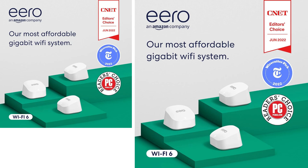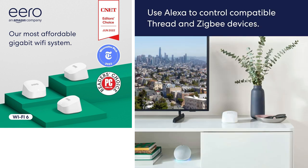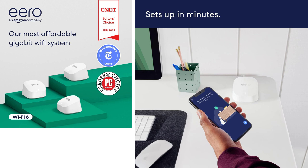Hey everyone, just gotta share my latest find: the Eero 6 Plus Mesh Wi-Fi router. Ever tried hosting a Zoom call while your partner is streaming in HD? Total nightmare, right?